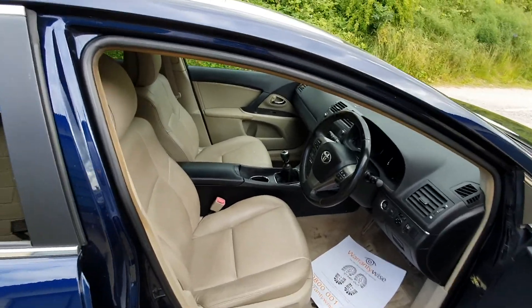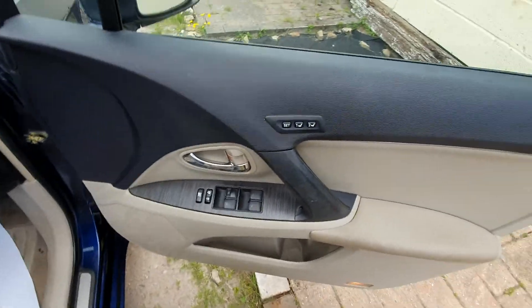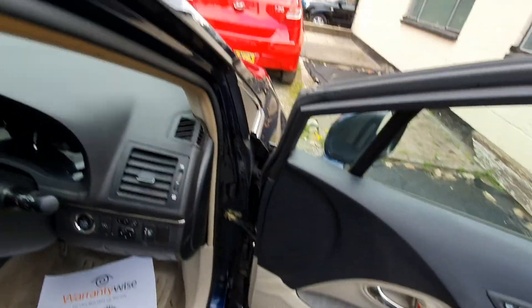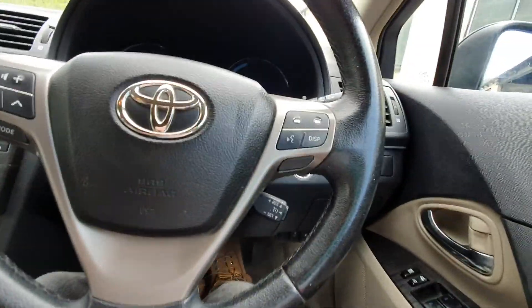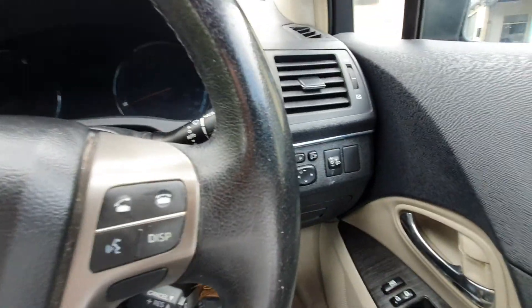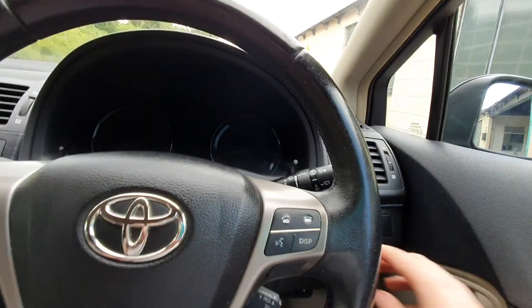It's got the cream leather interior with electric seats, heated as well with memory settings. It's got electric windows. Really good spec this. I'll just start it up now. It's got electric folding mirrors and keyless entry with touch button start.